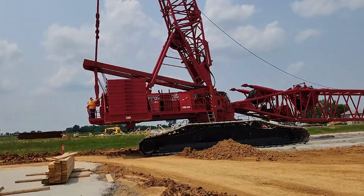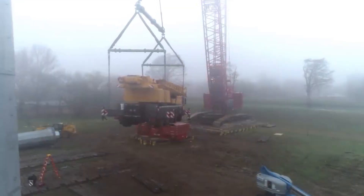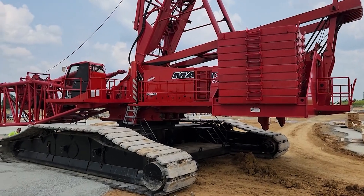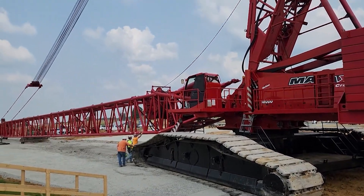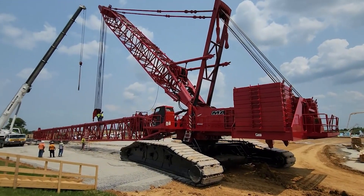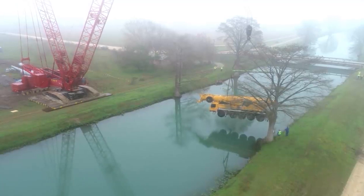The Manitowoc 18000 combines immense strength with precision, making it one of the most reliable and efficient cranes in the world. It's not just its size that's impressive — it's the way it transforms city skylines, lifting enormous weights with grace and ease. This crane is a marvel to behold, a testament to the incredible feats of engineering that are possible today.